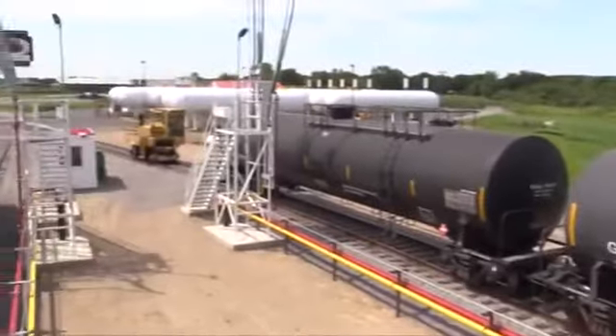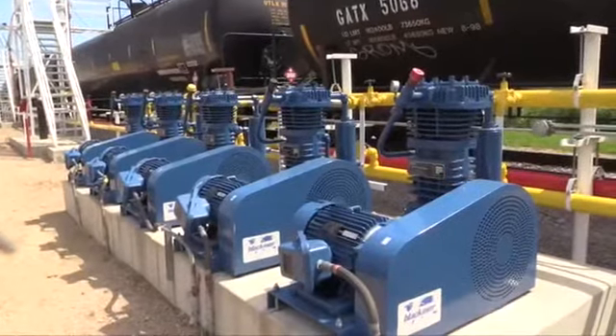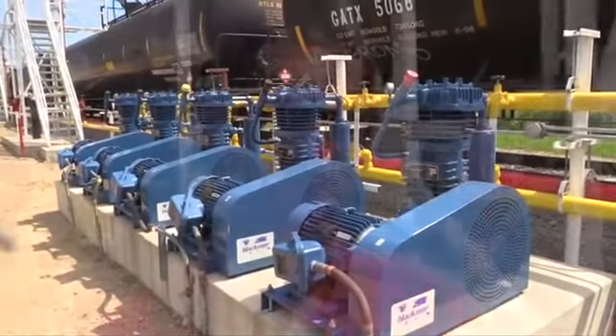LPG and NH3 Supply has been in the business for 40 years, and throughout that 40-year history we've had a lot of success with the Blackmer line of products — both pumps and compressors. For us it was a clear choice for performance and reliability to select the Blackmer system for this facility.